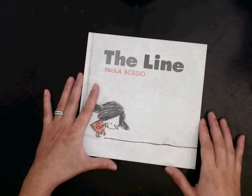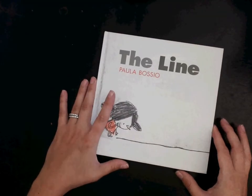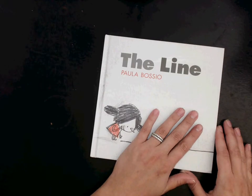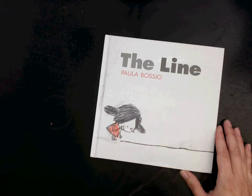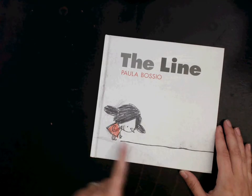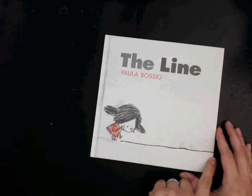Hi kindergarten kiddos, it is Miss Rayborn here and I am doing our read aloud today without holding up the book because we are going to be looking and watching a line that goes through our book, and I want you to be able to see it really well. So we just started talking about what a line is.